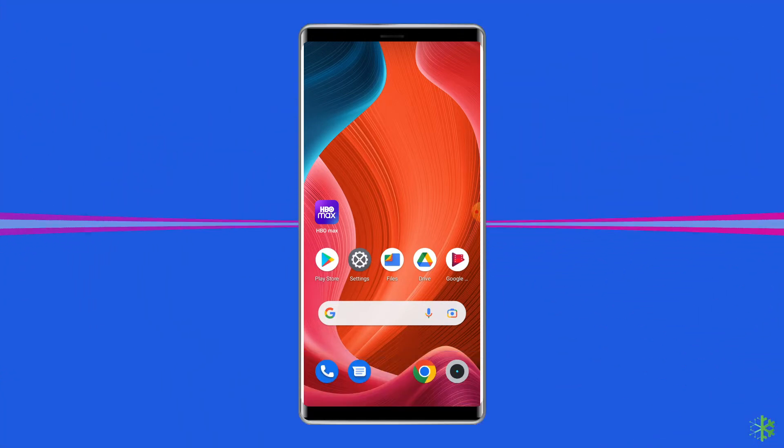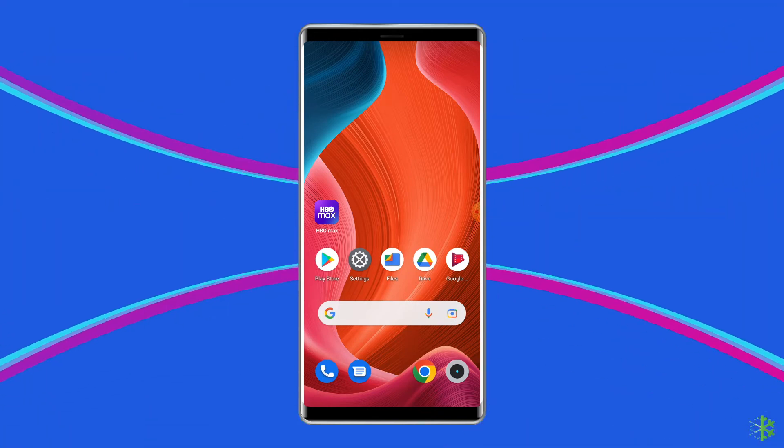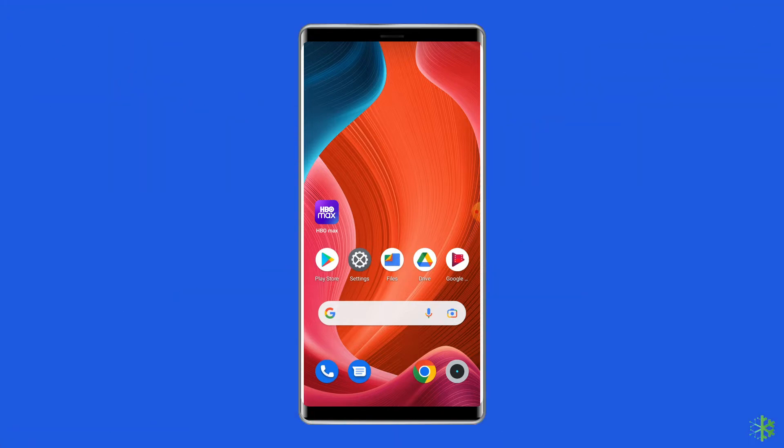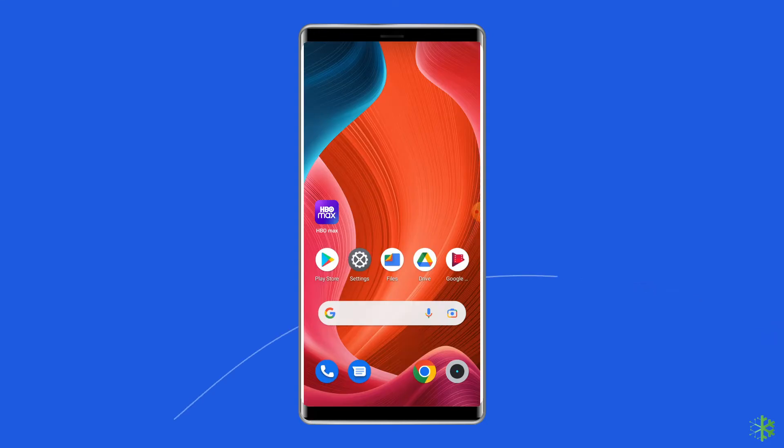This issue may happen if your internet connection is not strong enough to load the app, or if the HBO Max server is down. In these cases, you must make sure the internet is working fine and the servers are up. If the internet is slow, then move to another network. And if the server is down, then you can do nothing but wait for the server to get fixed.